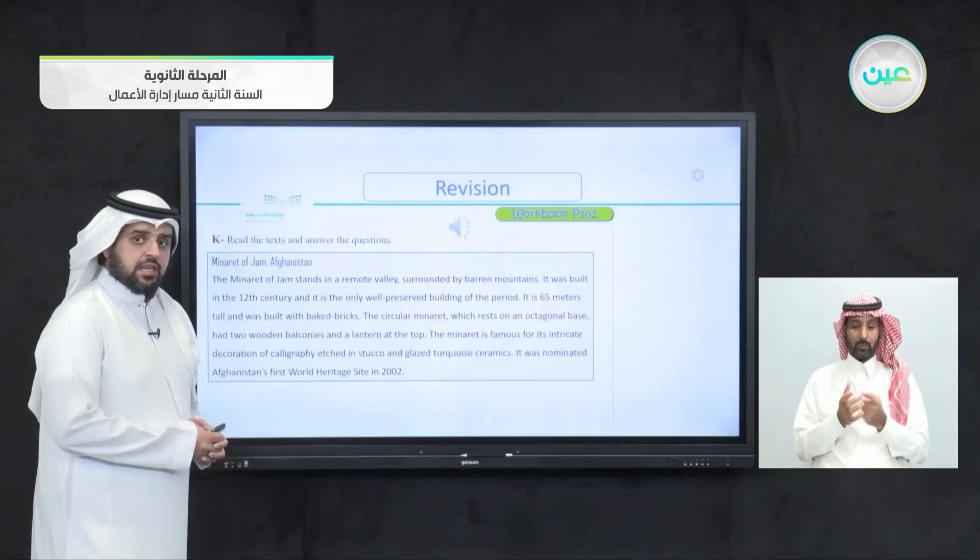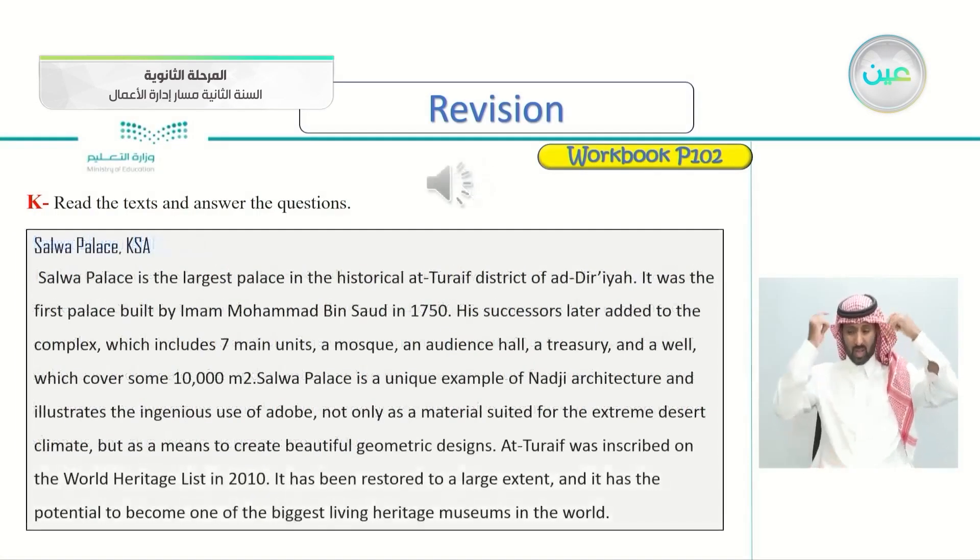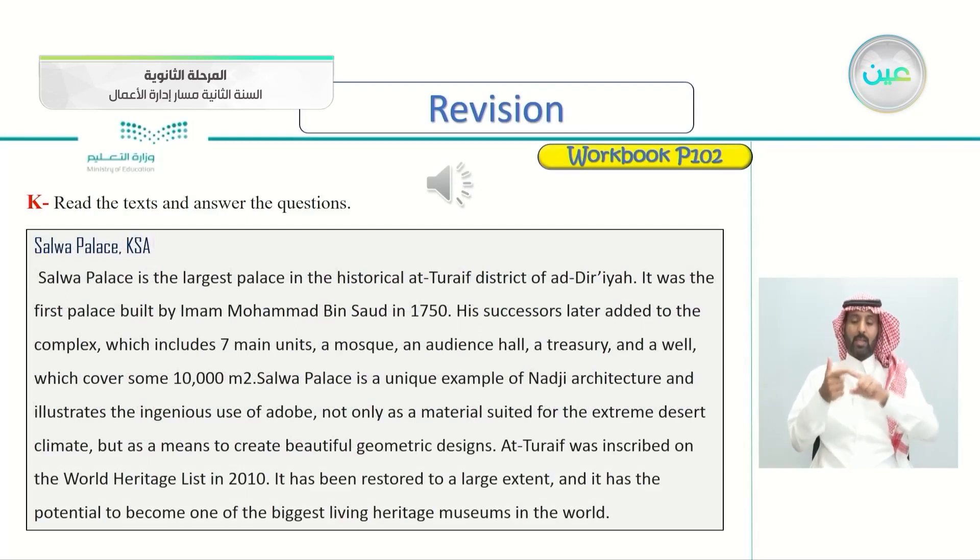That was the first article about the Minaret of Jam in Afghanistan. The second one is Salwa Palace, KSA. Salwa Palace is the largest palace in the historical Attaif district of Ad-Diriyah. It was the first palace built by Imam Muhammad bin Saud in 1750. His successors later added to the complex, which includes seven main units: a mosque, an audience hall, a treasury, and a well, covering some 10,000 square meters. Salwa Palace is a unique example of Noji architecture and illustrates the ingenious use of adobe — suited for the extreme desert climate and as a means to create beautiful geometric designs. Attaif was inscribed on the World Heritage List in 2010 and has the potential to become one of the biggest living heritage museums in the world.